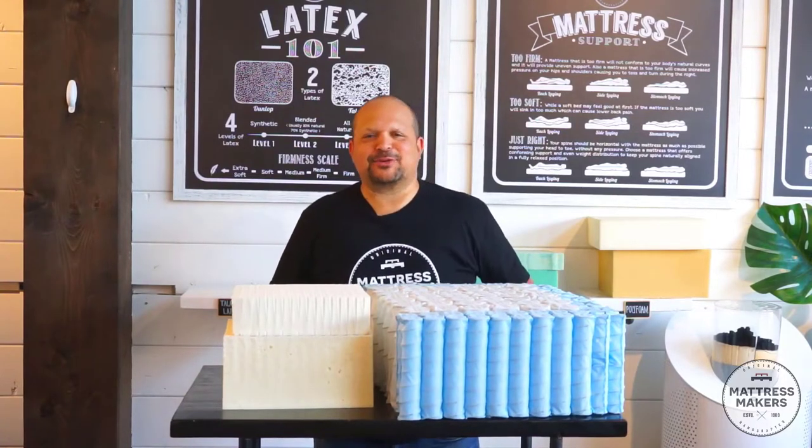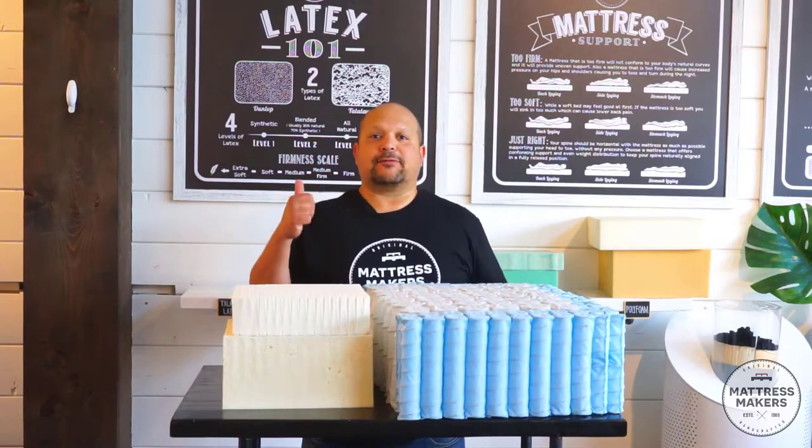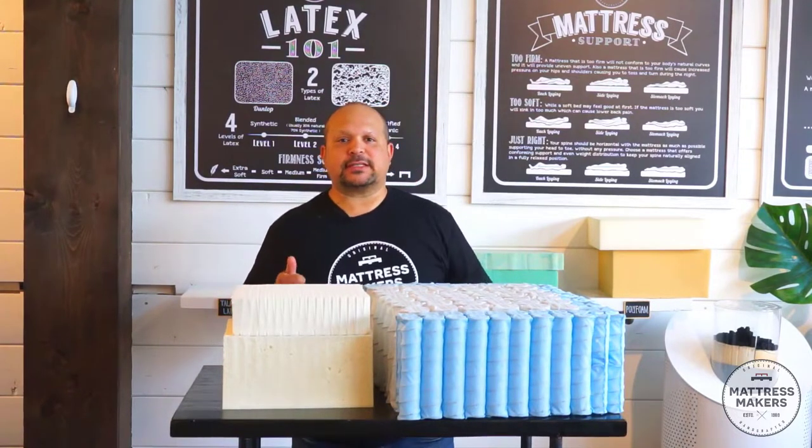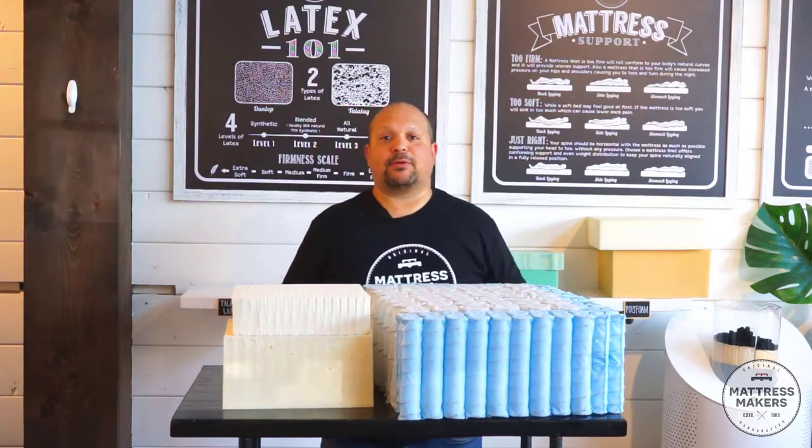Hey everybody, this is Pablo with Mattress Makers. In this episode of Mattressology, we're going to talk about the difference between latex hybrid mattresses versus full latex mattresses, and which one might be the right one for you.